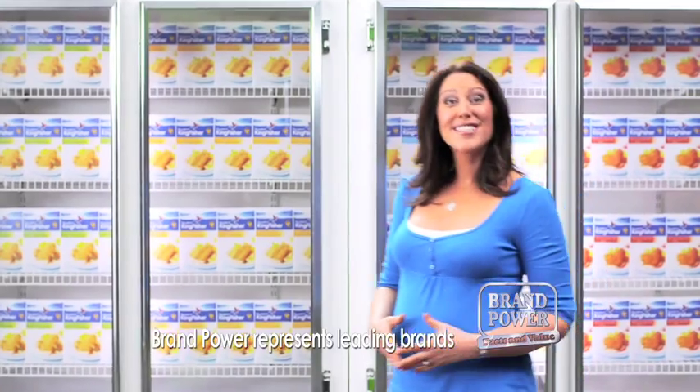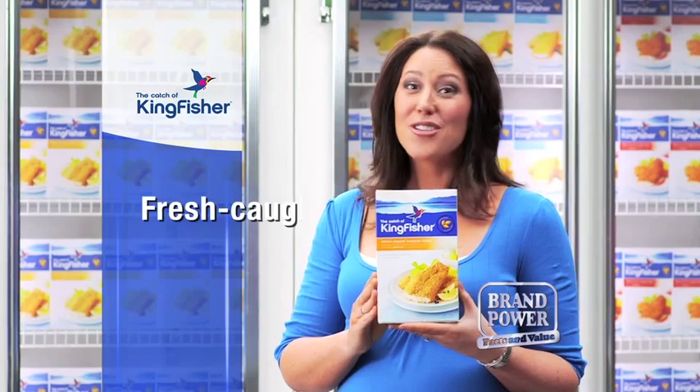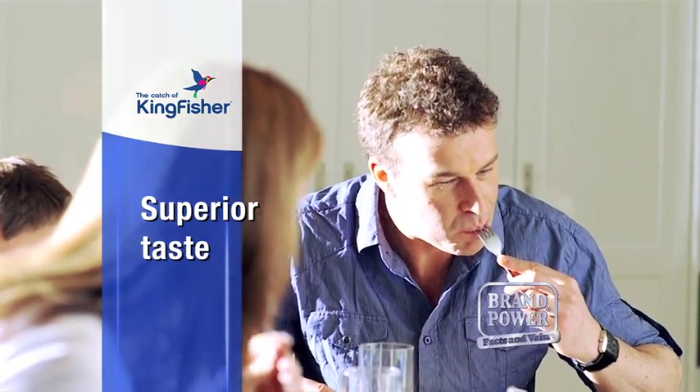At last there's a frozen fish that tastes as good as fresh — it's New Kingfisher Crumb Snapper. Using fresh snapper caught at sea, the fillets are then snap frozen to lock in nutrients and freshness. And the taste is far superior.